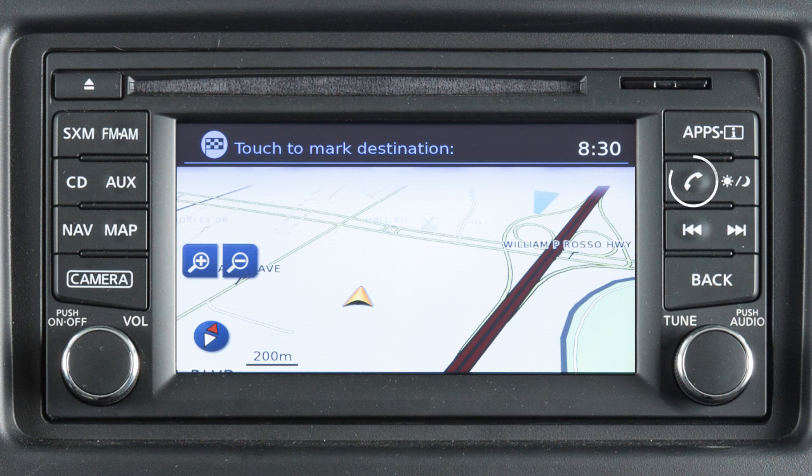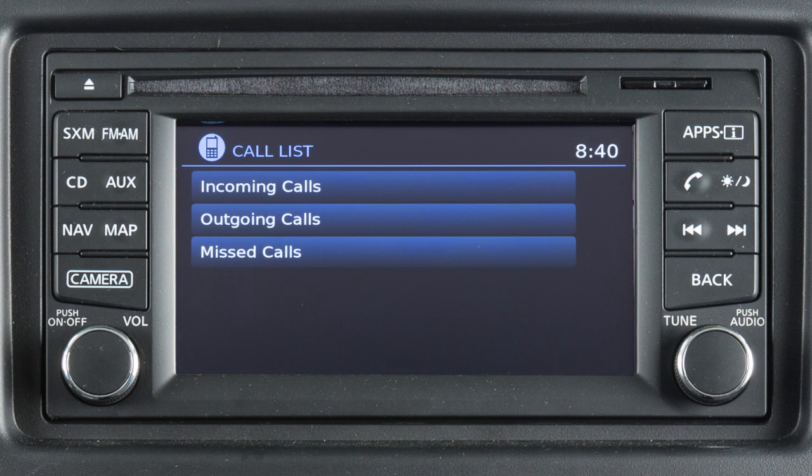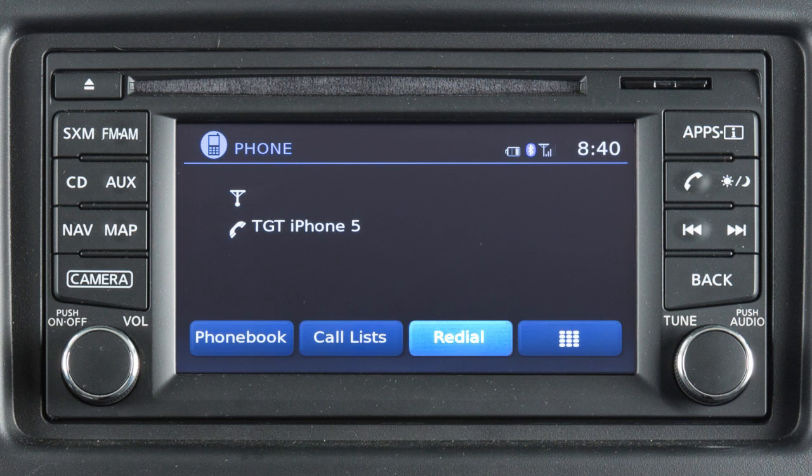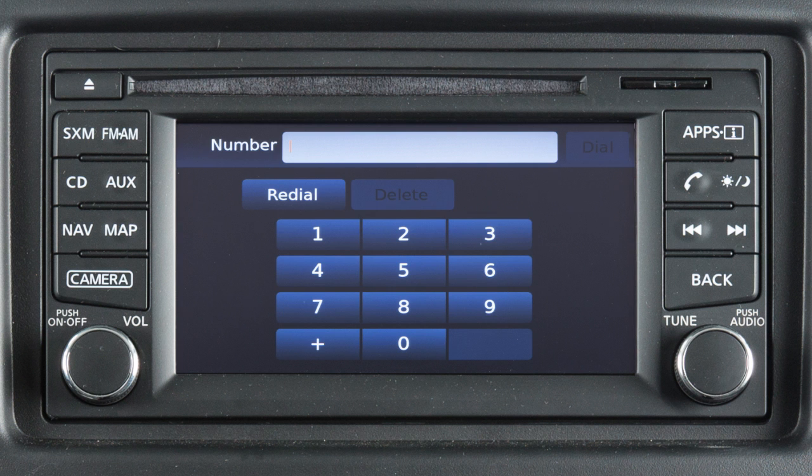To make a call, press the phone button on the control panel. The phone screen will appear on the display. Select one of the following options to make a call: Phone book, to call an entry in the phone book; Call Lists, by touching an entry from the incoming, outgoing, or missed calls list; Redial, to call the last dialed number; or touch this icon to input a phone number manually.